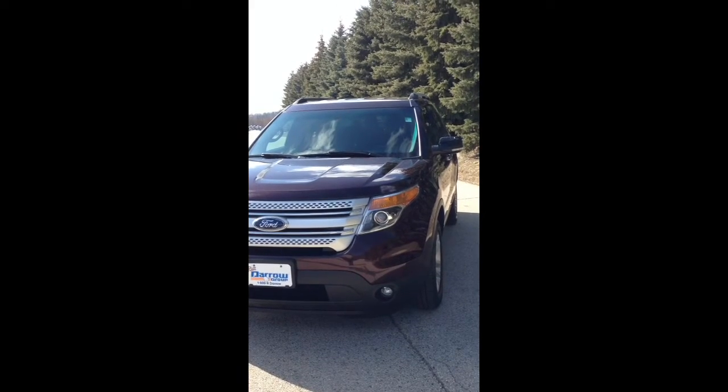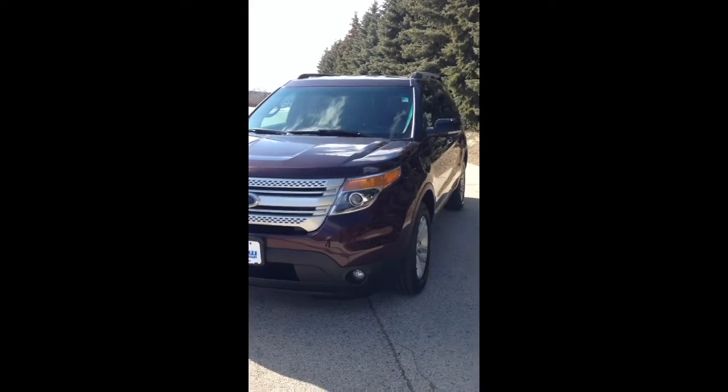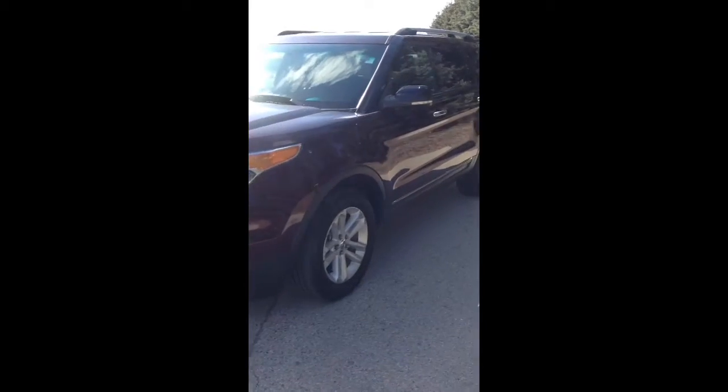This is Dana with RustAero Chrysler West Bend, giving you a walk around with this 2011 Ford Explorer XLT.